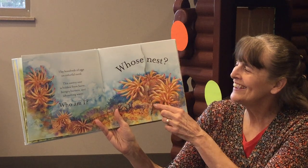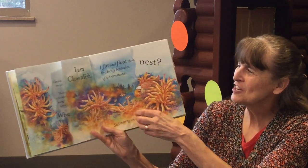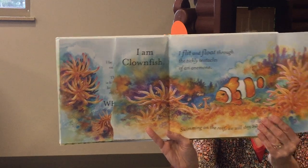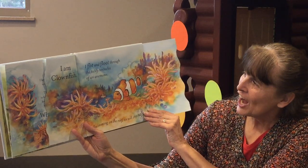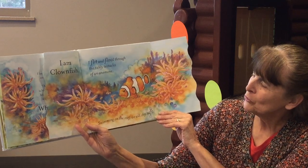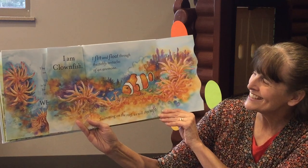Who am I? I am Clownfish. I flit and float through the tickly tentacles of an anemone. Swimming on the reef. We will stay safe.